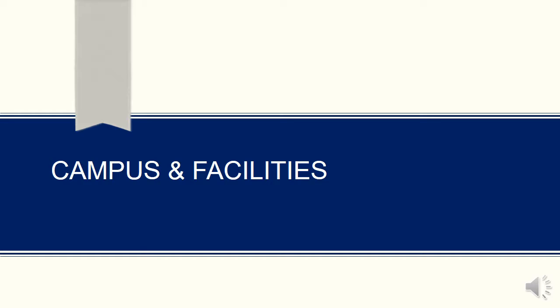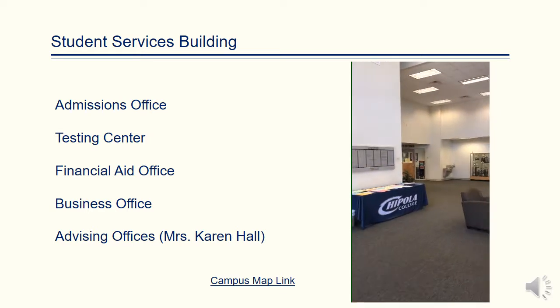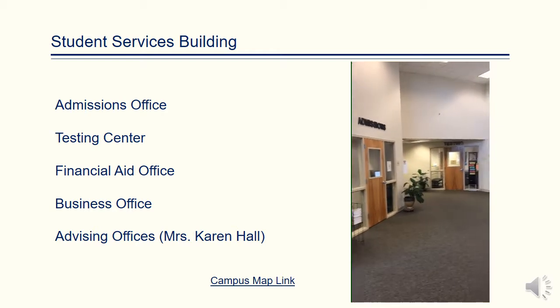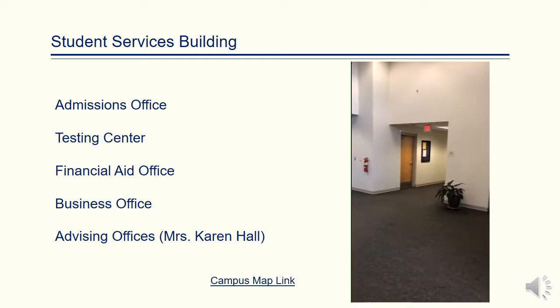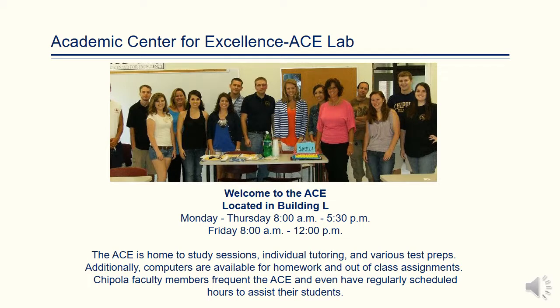Chipola's campus and facilities are open to all Dual Enrollment and Early Admit students. The Student Services Building, Building A, houses the Admissions Office, the Testing Center, the Financial Aid Office, the Business Office, and the Advising Offices, which includes your Dual Enrollment Academic Advisor. The ACE Lab is also open to Dual Enrollment students, who may gather for study sessions, individual tutoring, and various test preps.